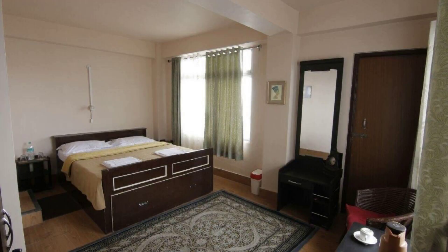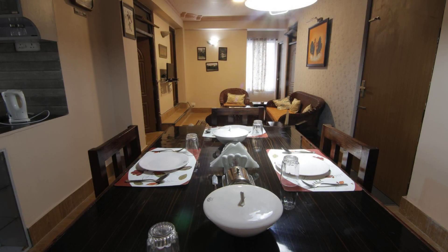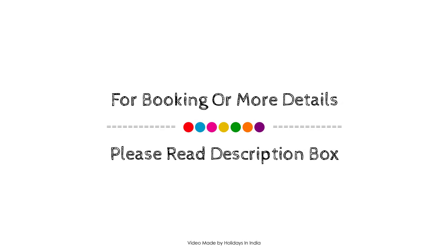Check-in time for this property is 12 pm, and check-out time of this property is 11 am. If you have checked out from this property, please share your experience in the comment box.